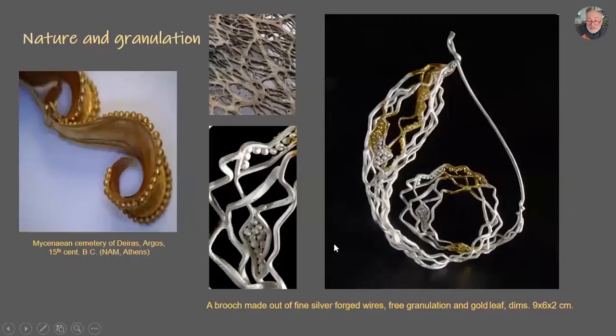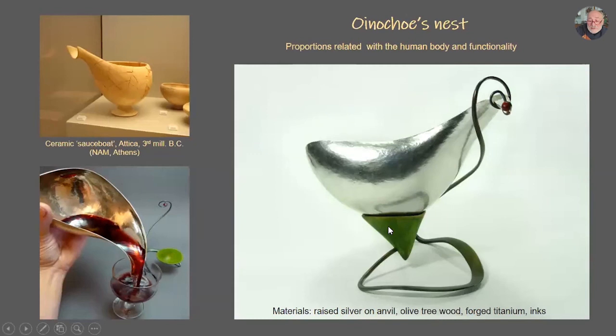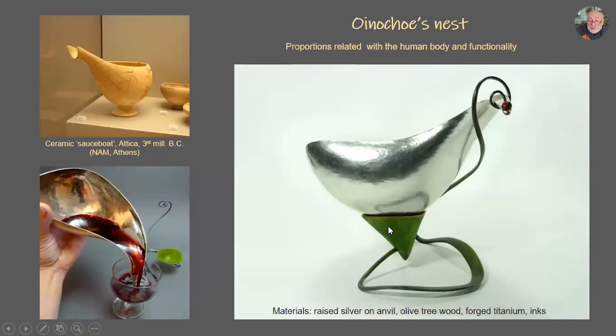The base material is made out of olive wood from an olive tree. The skeleton is made out of forged titanium. I like these antitheses, these contradictions in my work. It is influenced by the beautiful ceramic sauce boats from the Early Bronze Age, third millennium. Every time I go to the archaeological museum, I go to see these pottery collections — they are so beautiful. On the bottom left is how you hold it and serve it in your glass.